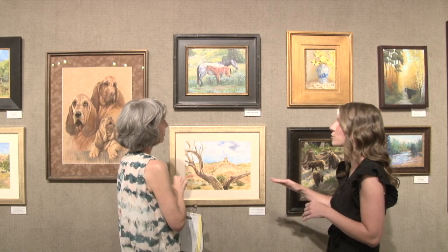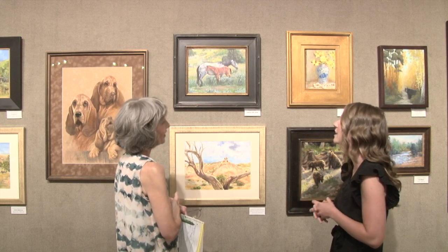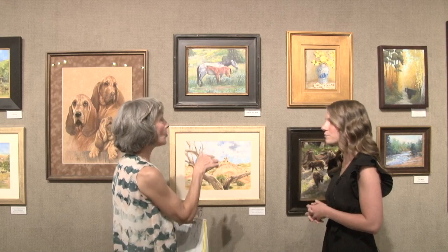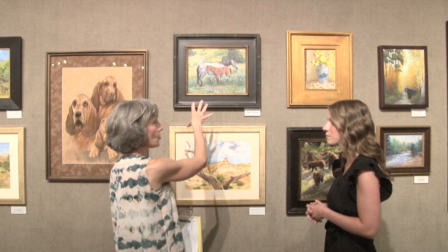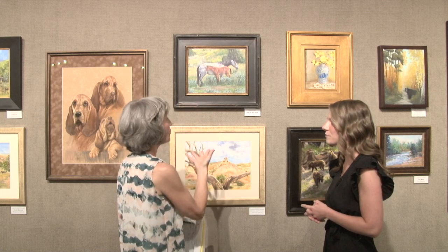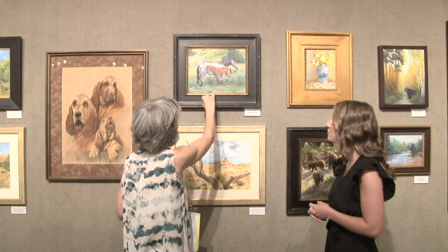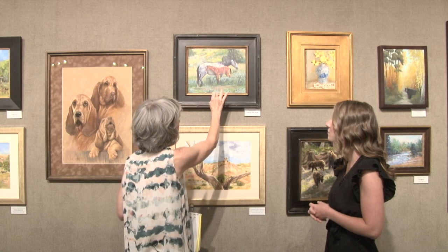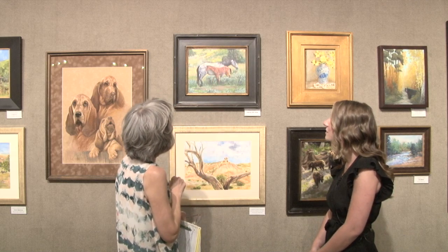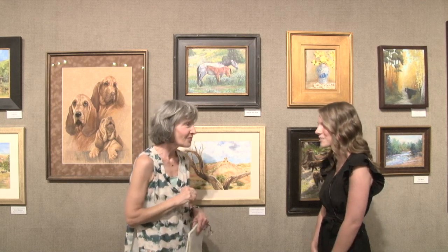I like to push my colors way more than any photo — because as you know, photos lose so much color. And I like to push it even further. Really lovely in terms of the color choices for the foal — you see some wonderful pink leaning towards some red in there, and you've got some of that pink in the foal itself. It's a beautiful piece. Thank you. Congratulations on being in the show. Thanks for having me.